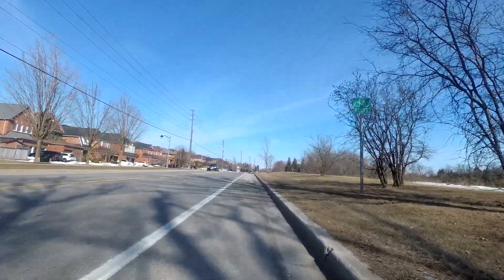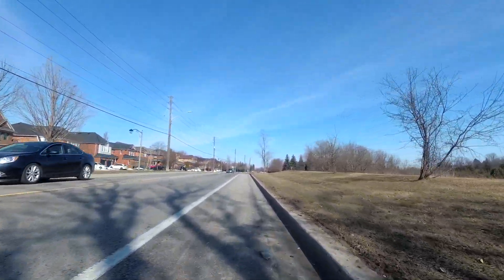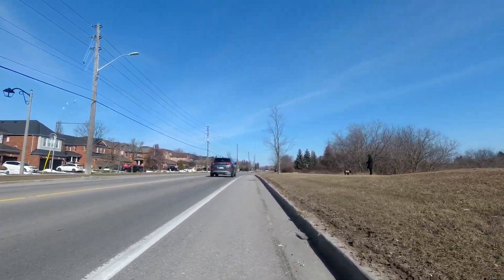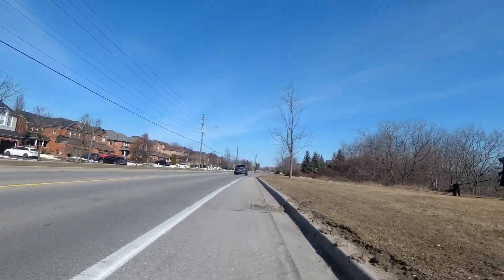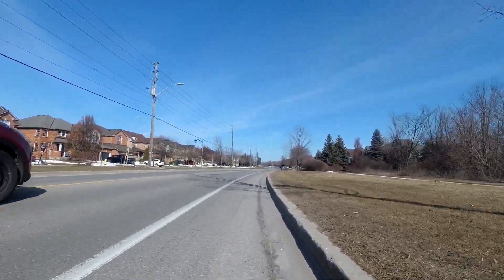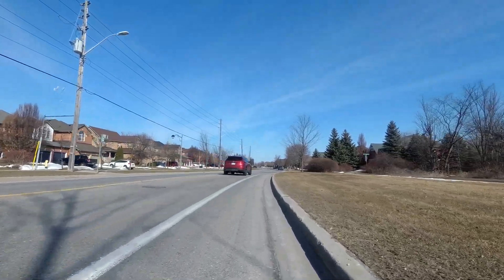Today the weather is quite warm, at least compared to what it's been recently. I haven't looked at the thermometer this morning, but I'm going to guess it's around five or six degrees Celsius — and very sunny, nice blue sky.